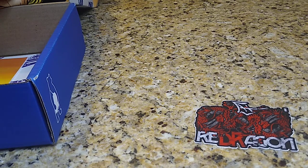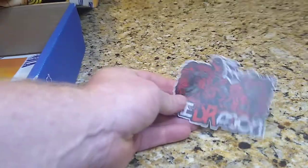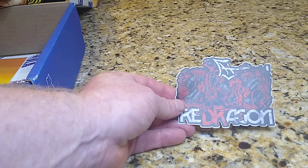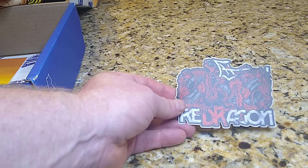Now we have a Red Dragon sticker decal. I've got no idea who those guys are — they could be Impact or AEW. I don't know, but Red Dragon.